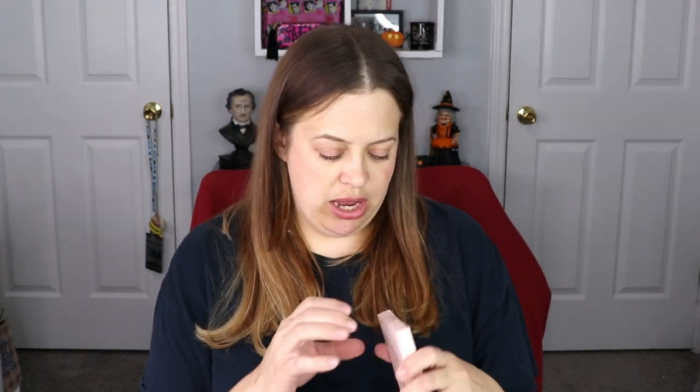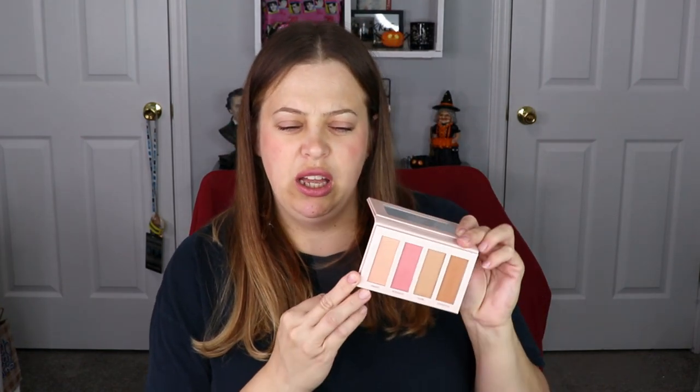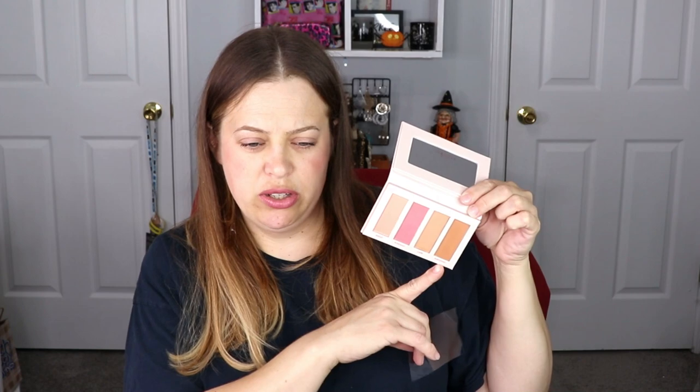Last but not least, this is Wonder Beauty — the Riviera Palette. This is a blush and bronzer set. I feel like I've gotten this before — it definitely looks familiar. You have two blushes and two bronzers. I'm not going to keep this because I have plenty of bronzer and blushes already, so I'm going to throw this in a giveaway along with the Huda Beauty lipstick.